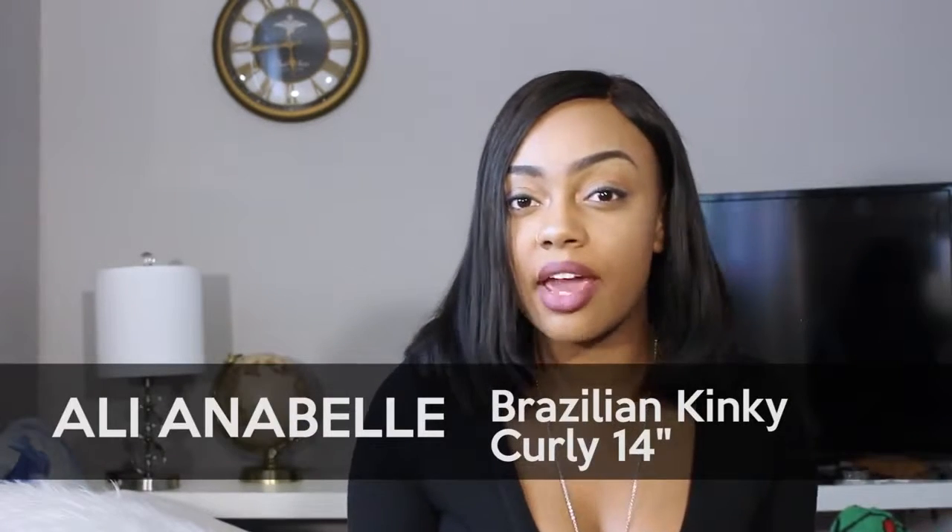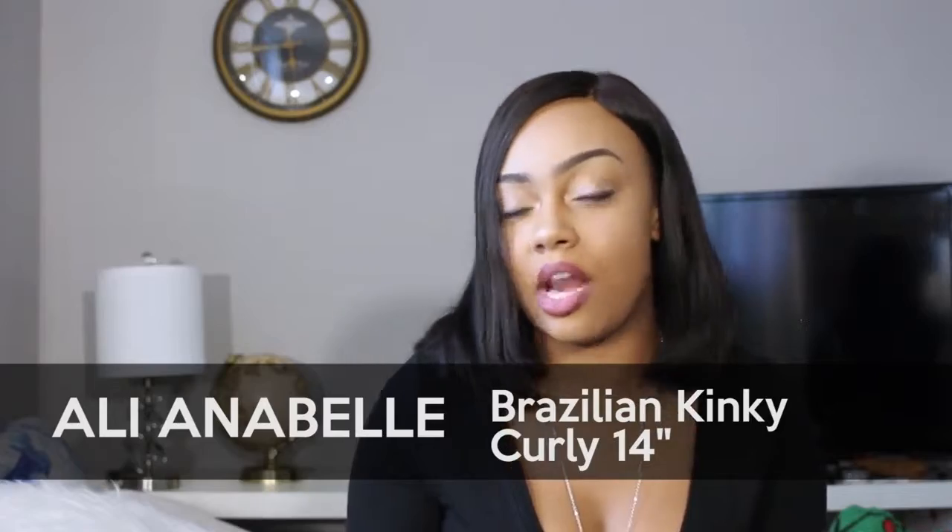Hi guys, so this is my first YouTube video. I just wanted to start doing reviews on stuff that I buy. I just recently bought some hair off of AliExpress — I got kinky curly hair from Ali Annabelle.